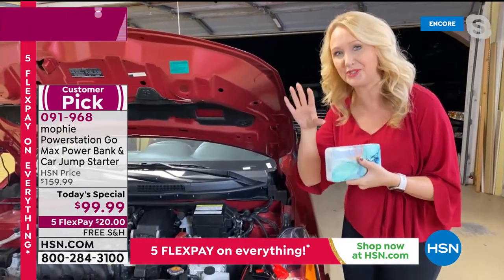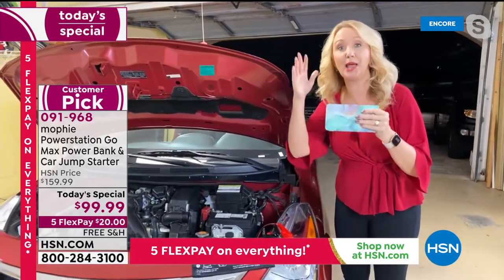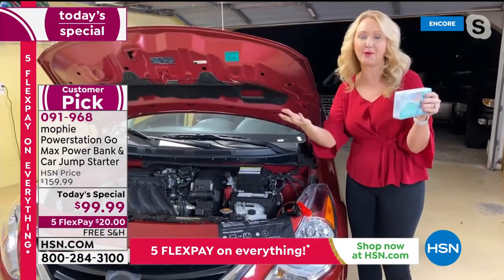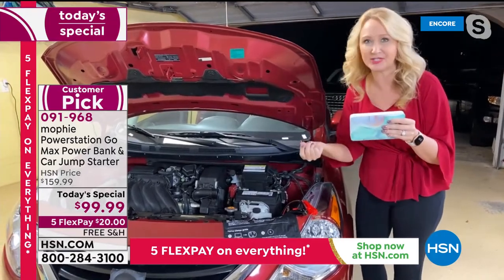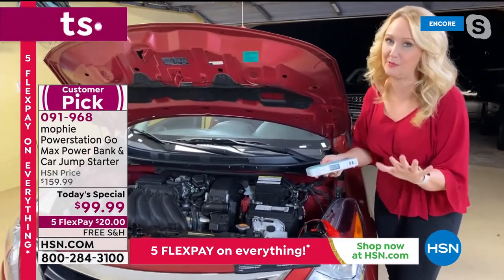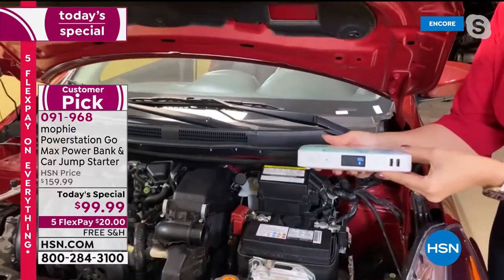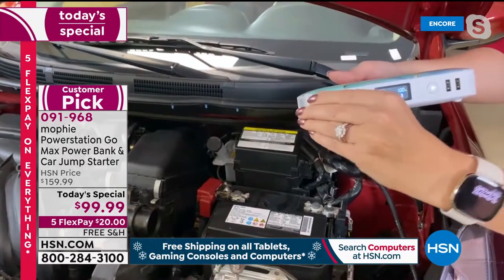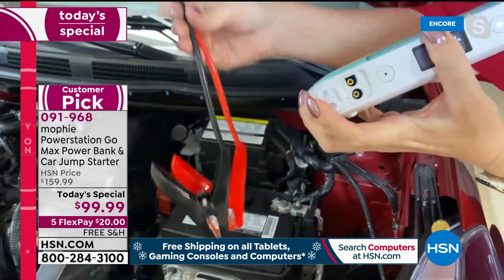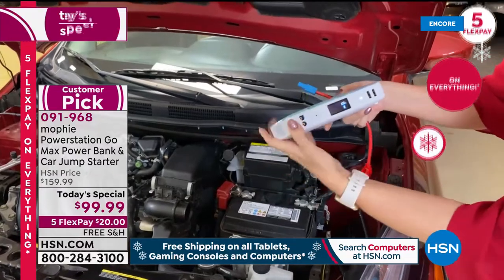I was actually stranded at the airport once — the hatchback was open too long and the battery died. Sometimes the dome light gets hit by the dog's tail and the lights are on all night and now you have a dead battery. I was really freaked out about anything electrical. Mophie makes it so easy — these jumper cables are cute, not intimidating, not the big angry scary greasy ones. They only fit into the Mophie one direction so you cannot mess that up.